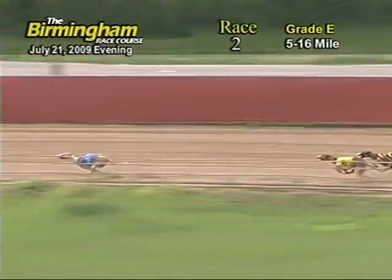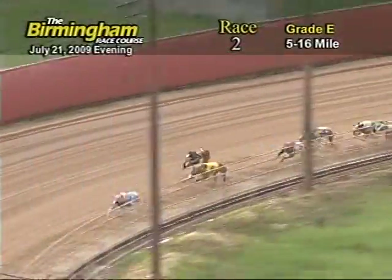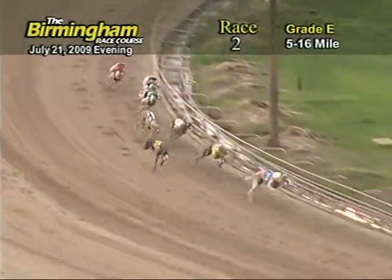The ground is now entering the final turn as the 2 still holds the lead followed by 6, 8, 3, 7, 4, 5 and 1.